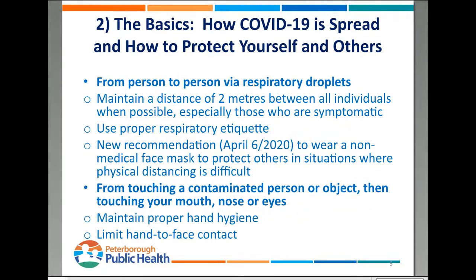COVID-19 is spread via two main ways. One is from person to person via respiratory droplets. You've probably heard a lot about maintaining two meters from everyone, especially people who are symptomatic with respiratory symptoms. The reason for that is that droplets typically don't travel very far — they usually don't go beyond two meters. So maintaining that physical distance of two meters is the biggest thing we can do.